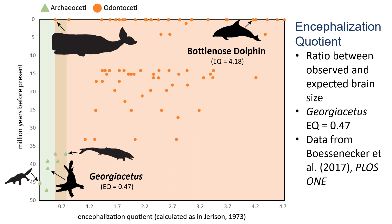Thanks for listening. The next time you're in Statesboro, come to the Georgia Southern Museum and see Georgicetus for yourself. Bye!